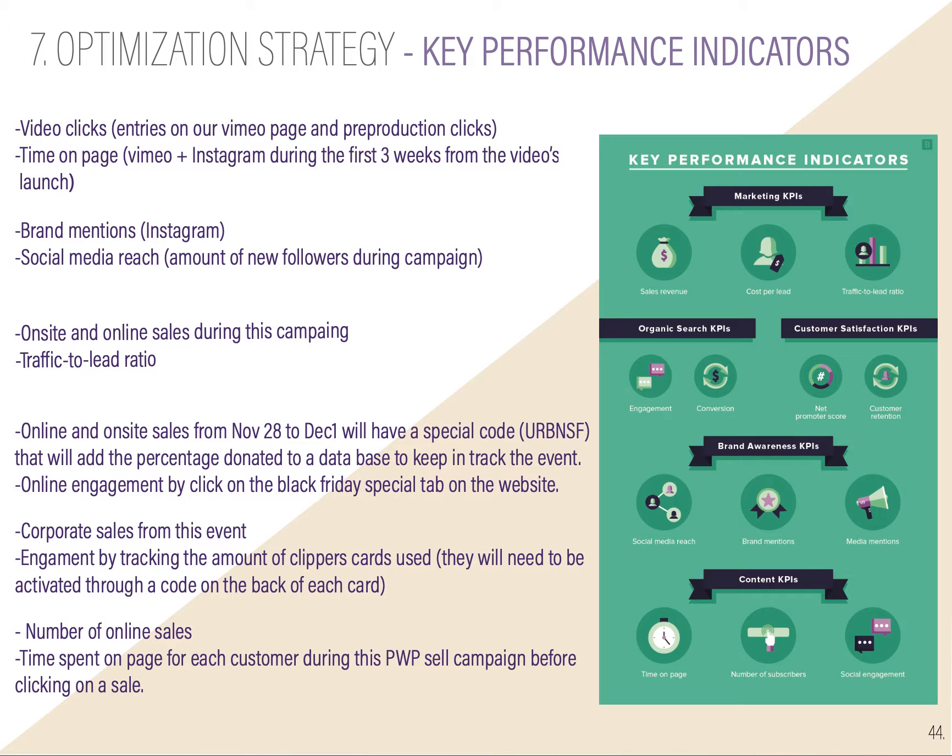Then we go to optimization strategy and key performance indicators. I already explained them in the campaigns, but if you want to read further, this is an abstract of all the KPIs I'm using.